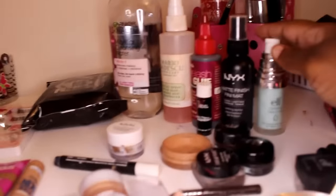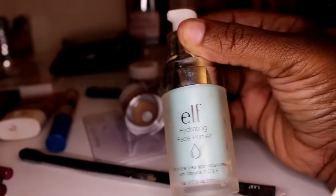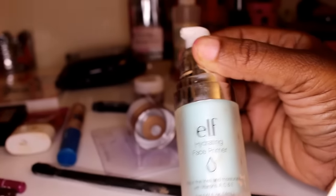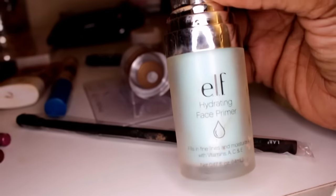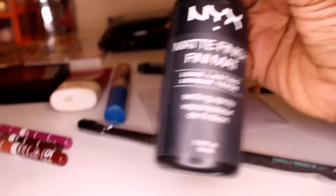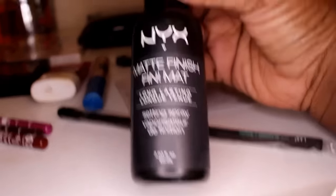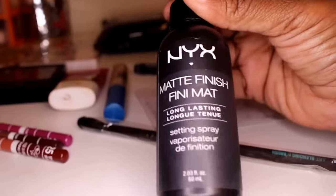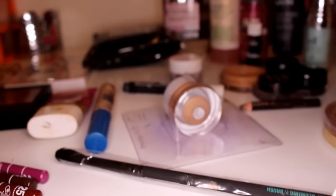First thing I'm going to start with is just the maintenance things — things you need. I'm going to use my ELF hydrating primer. I don't like this one but it's the closest one to me, and I can't barely bend or move so I grabbed the first one I saw. I've been using it for the past three days. If I choose to spray my face, I'm going to use my NYX matte finish, but since I'm so dry lately I've been really skipping that step.